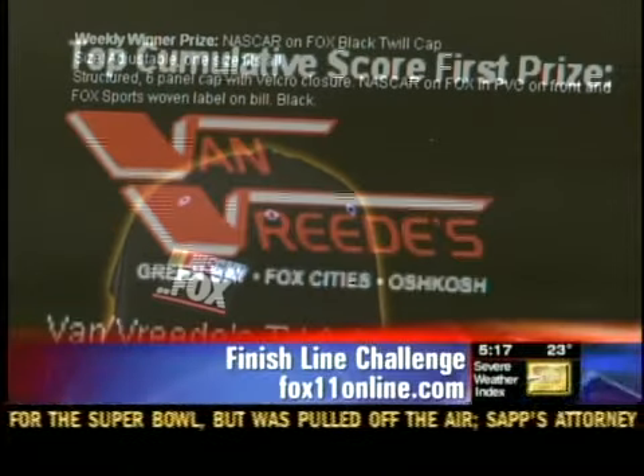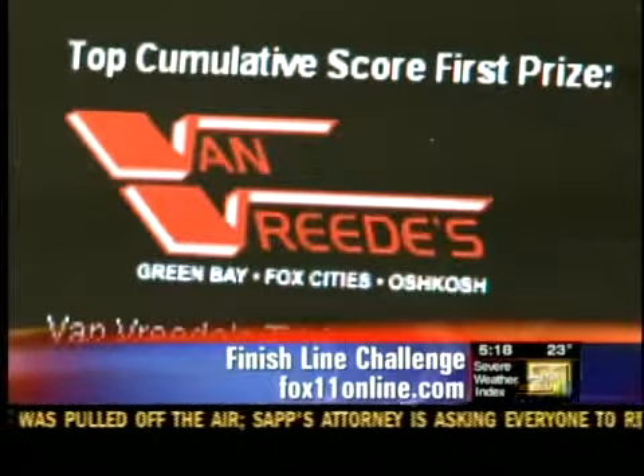Think you know who the best drivers in NASCAR are? Then try your hand at our Finish Line Challenge game and you can win a NASCAR on Fox hat, a Van Vrede's gift card, or a NASCAR jacket.